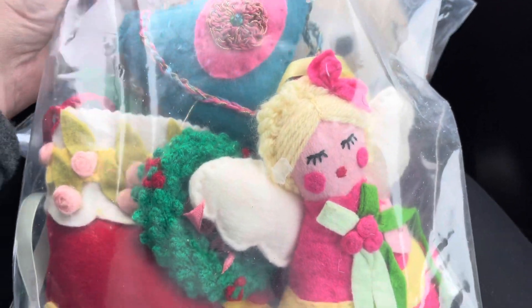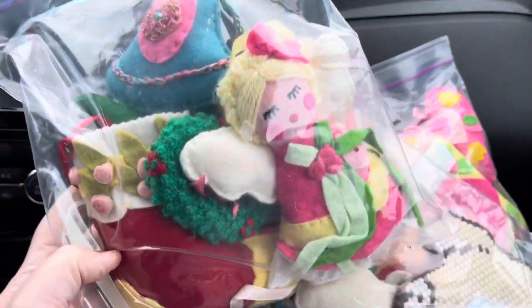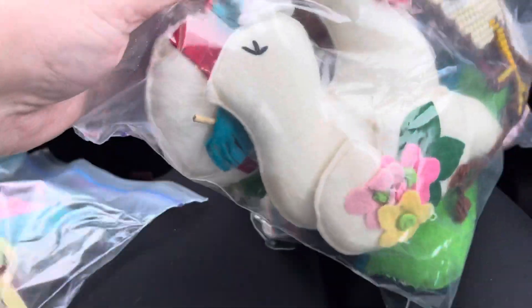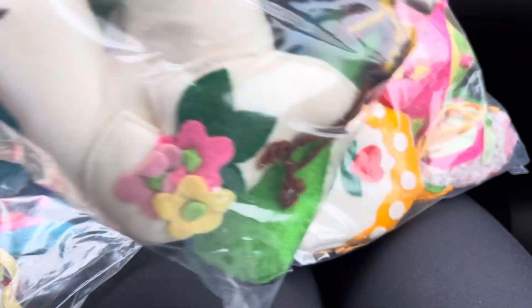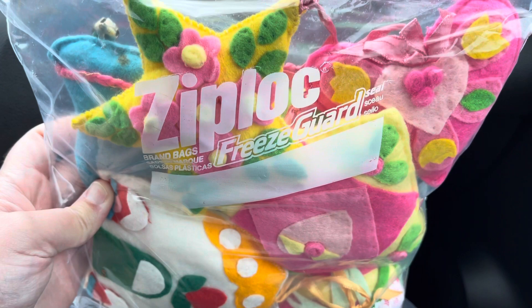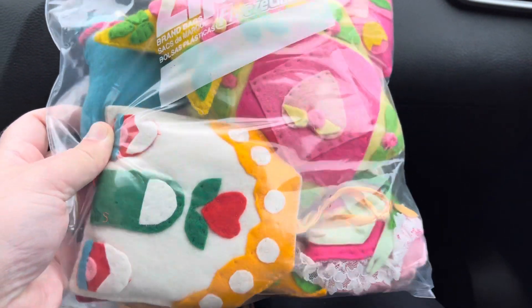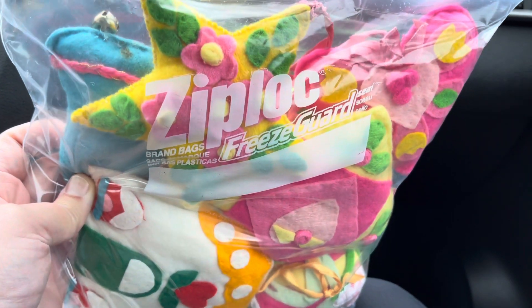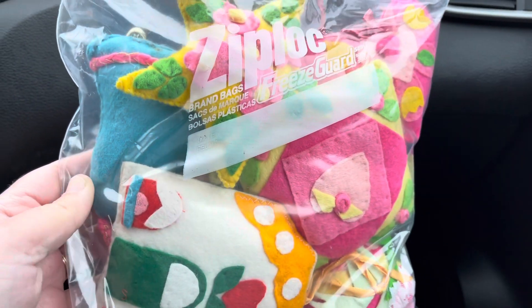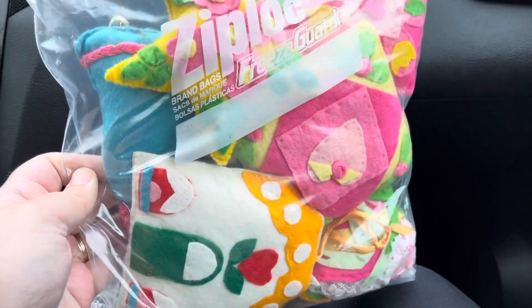At that garage sale we found these super cool handmade ornaments — look how pretty these are! There's a little dove. The gal said that her grandmother made them in the 60s. She was part of a sewing guild that would meet at a church. They're just fabulous, so those will be fun.